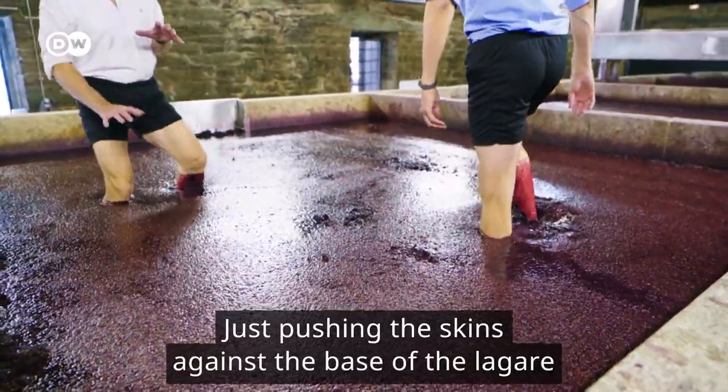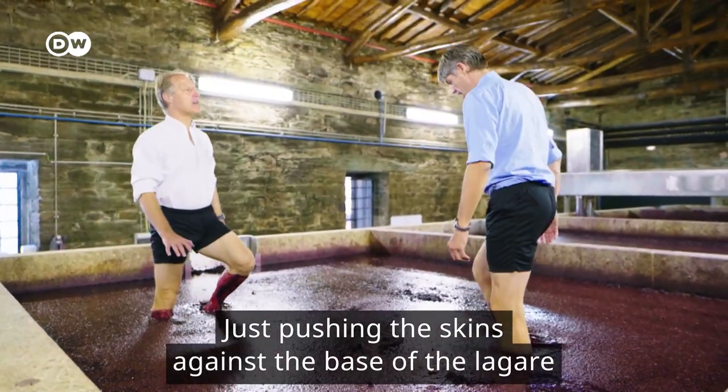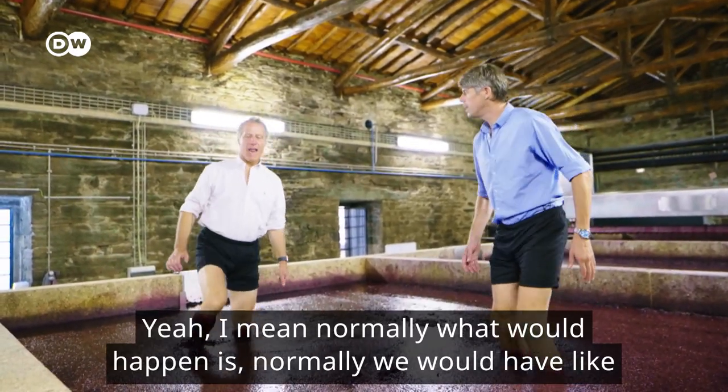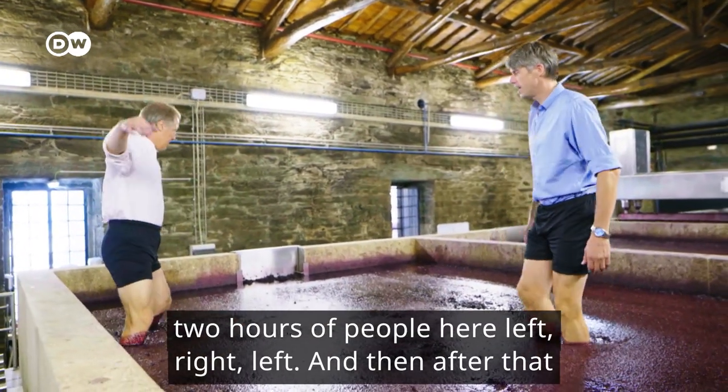So you're just pushing the skins against the base of the lagar — squeezing and removing. Normally what would happen is we would have like two hours of people here.